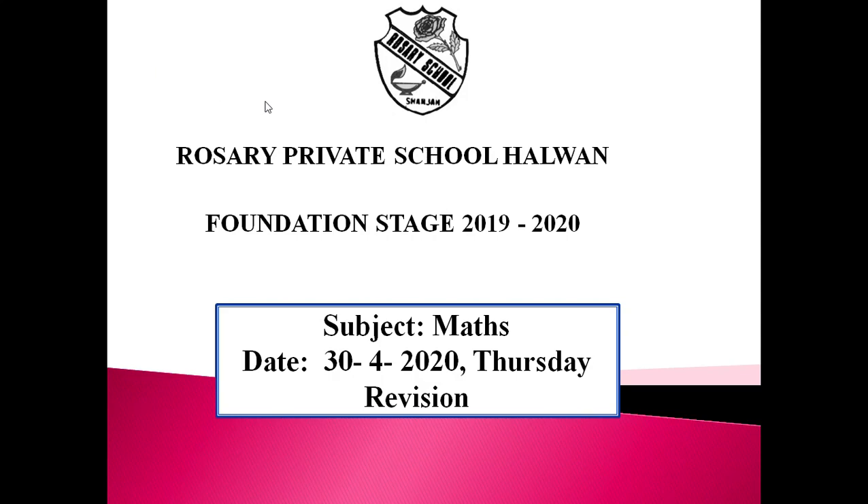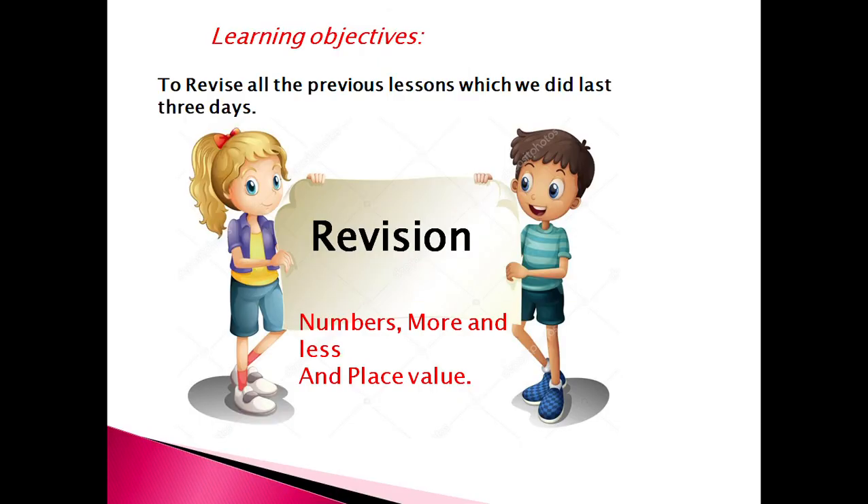Good morning FS2 boys and girls. How are you today? I hope you all are doing very well. Today is Thursday and the date is 30th April 2020. Do you know what we are going to revise today? Today we will revise numbers, more and less, and place value.